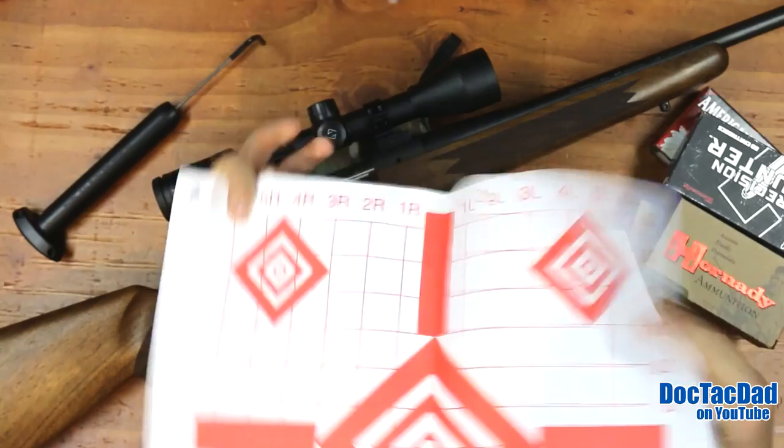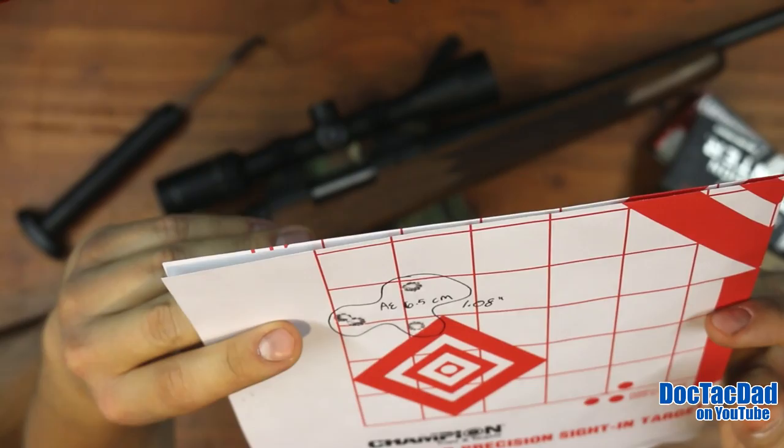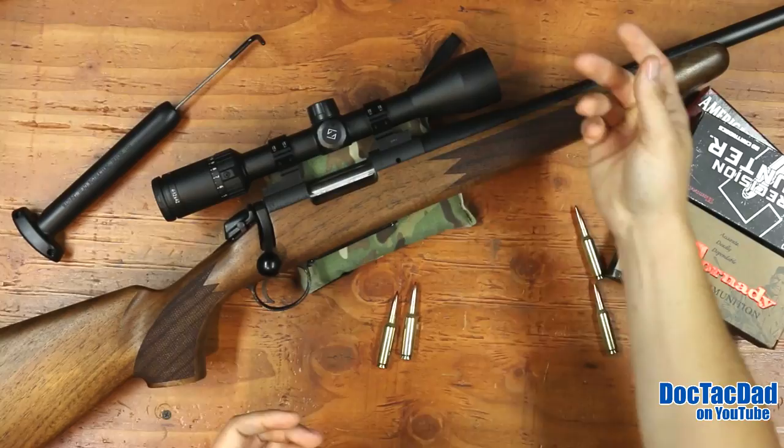This target only has one group on it — with the 140-grain American Eagle stuff — and that's right at an inch. So that's a four-shot group right at an inch. Not bad, not horrible.